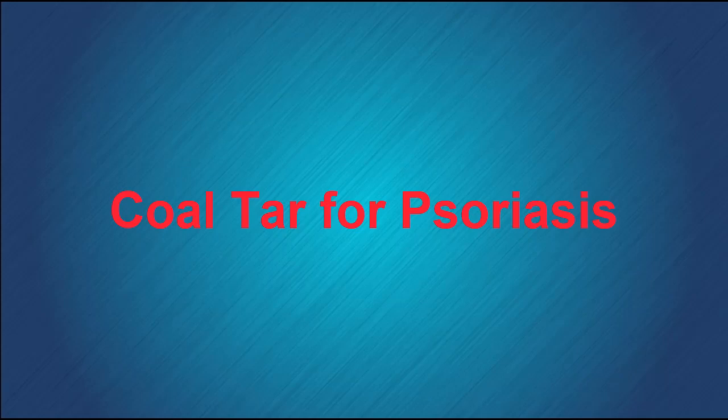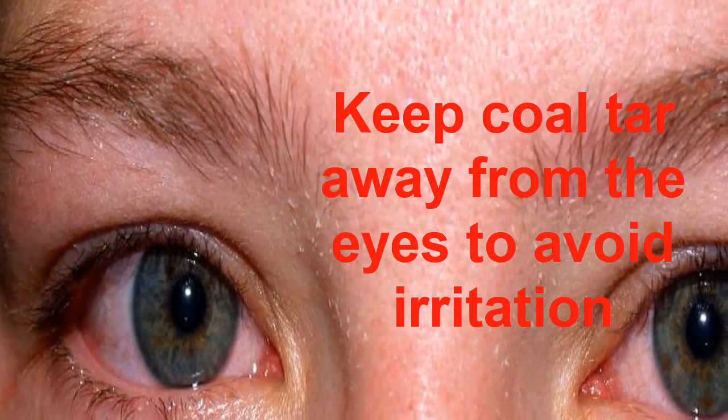What are the benefits of coal tar for psoriasis? Coal tar for psoriasis can help clear lesions and keep the patient's skin more comfortable. This topical medication comes in formulas designed for the skin, face, and scalp, such as creams and shampoos.